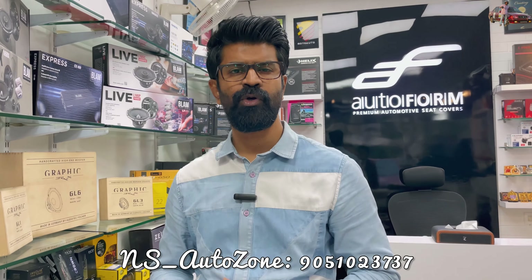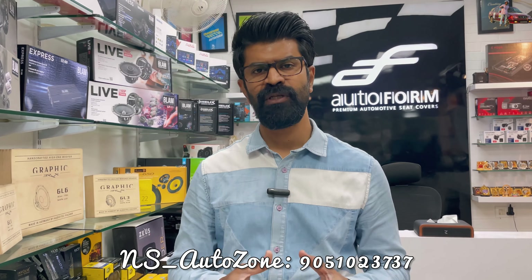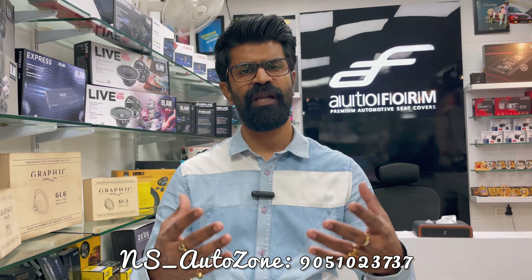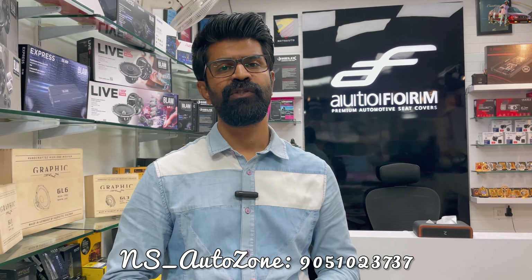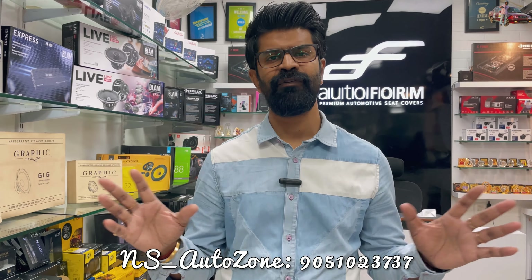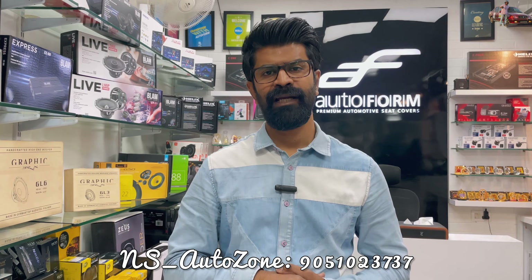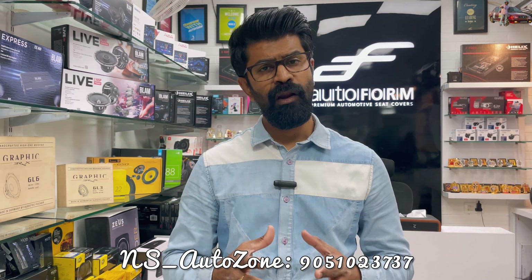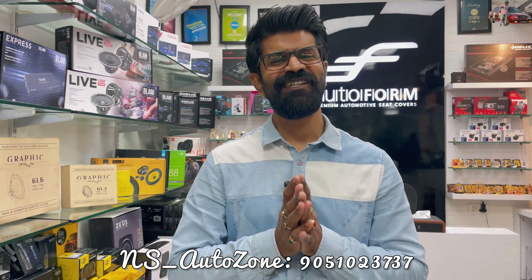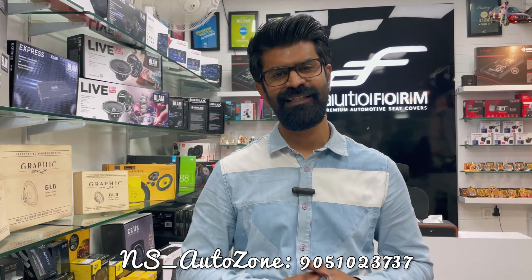The second car in the pipeline is the latest Scorpio N, wherein we installed an OEM — original manufacturing equipment — fog light with DRL, which you get from Mahindra Genuine. Along with that, we installed two pairs of 150-watt actual LED headlights on the low and high beams. There's also an extra perk: ambient lighting inside the car on the doors and all throughout the interior.